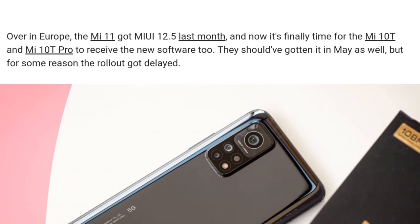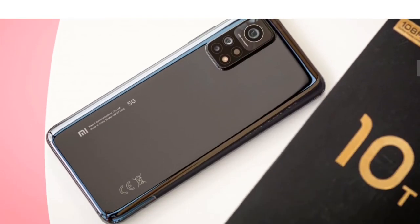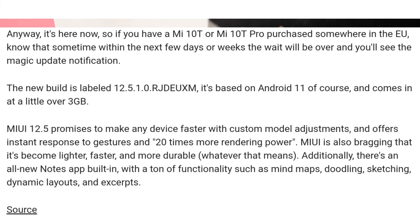This is the MIUI 12.5 update which has rolled out in Europe, and within other countries it will be rolled out as well. The size is more than 3GB, and it is based on Android 11.